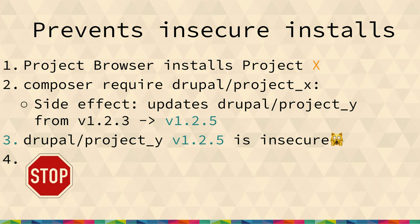It prevents insecure installs. Say you're installing Project X on Drupal — any time you do a composer operation, you can have a side effect of updating some other project you didn't intentionally want to update, or it could add new dependencies. We check that both the thing you're updating is secure and that any Drupal projects that changed in that staged copy are also secure. We fetch the Drupal.org update XML and say, is this also secure? If not, we say you can't complete this operation. We will not let you bring insecure stuff into your site, no matter how hard you try.